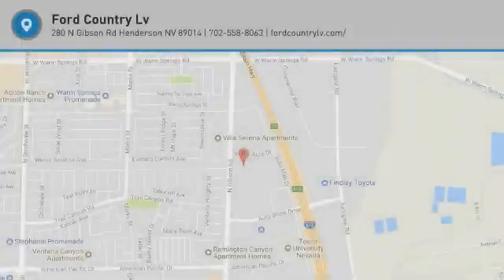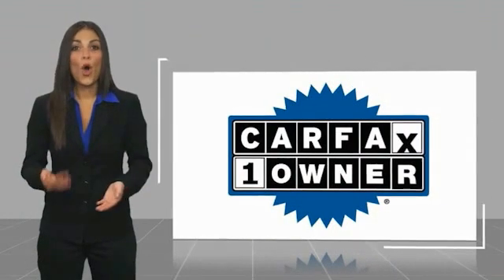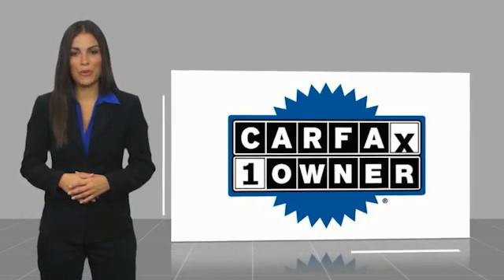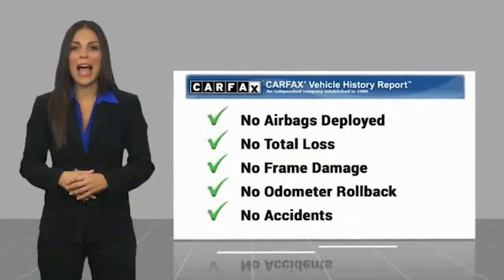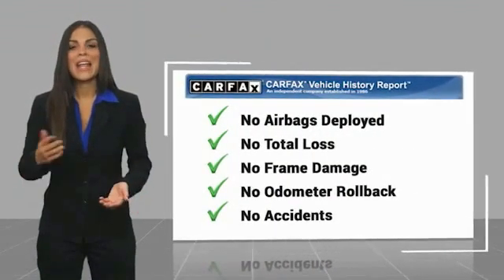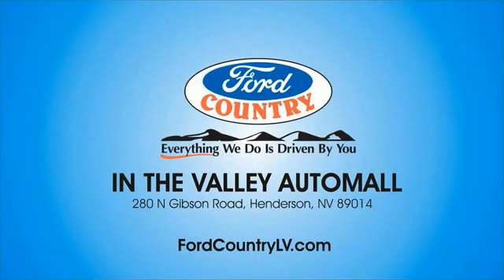Come see the car for yourself. This is a one-owner vehicle with a Carfax Vehicle History Report. Be sure to find a complimentary copy of this report online, or contact the dealership. This vehicle qualifies for the Carfax buyback guarantee. Visit Ford Country in the Valley Auto Mall today.